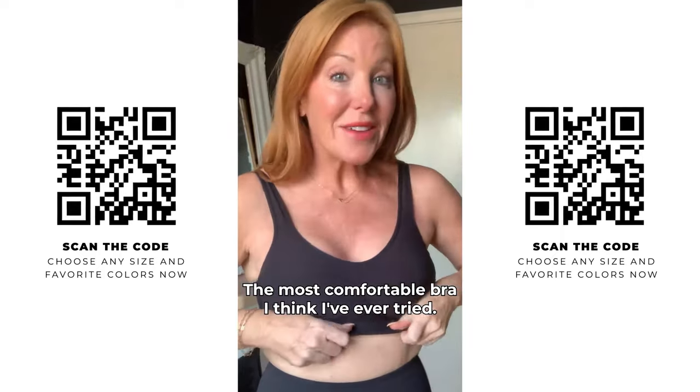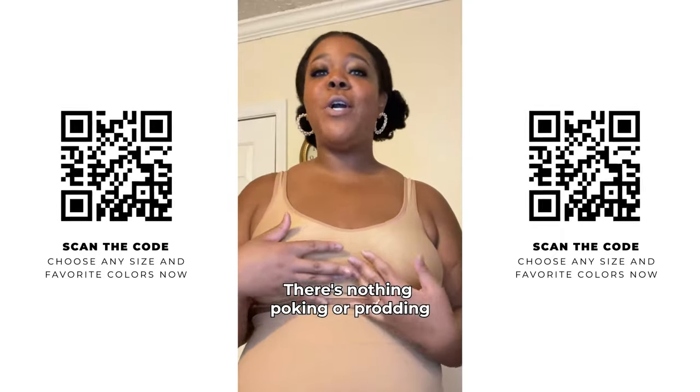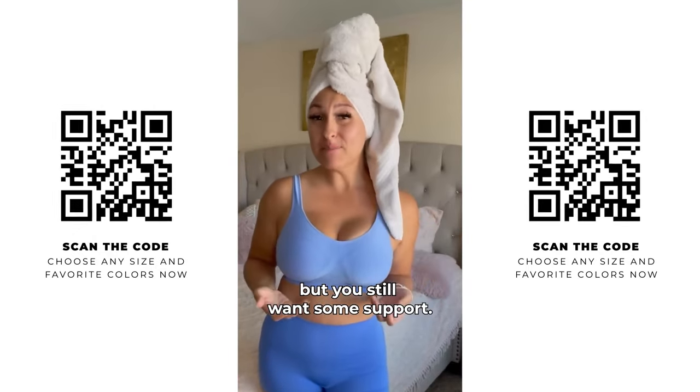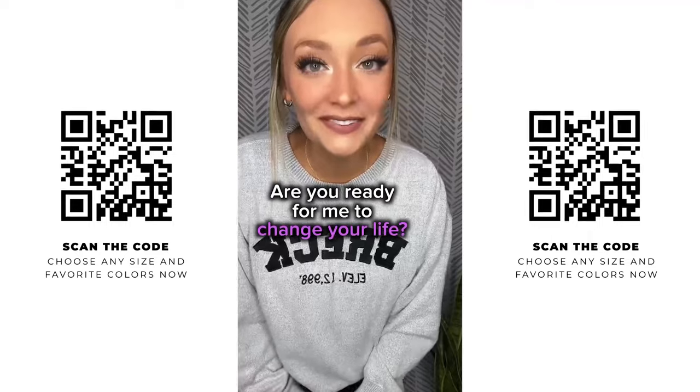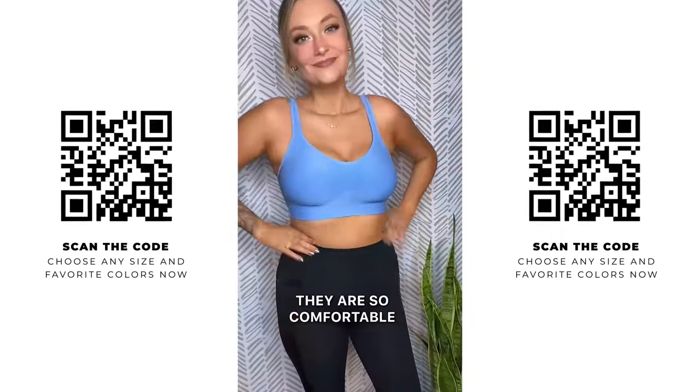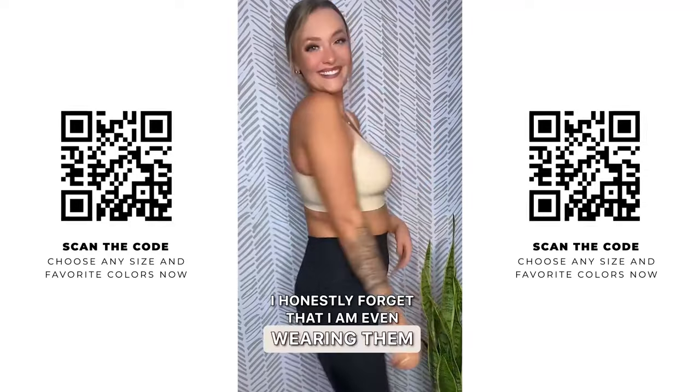The most comfortable bra I think I've ever tried. There's nothing poking or prodding or feeling uncomfortable. When you just don't want to wear a bra but you still want some support — are you ready for me to change your life? Because I'm about to. These bras, I am so obsessed. They are so comfortable. I honestly forget that I'm even wearing them.